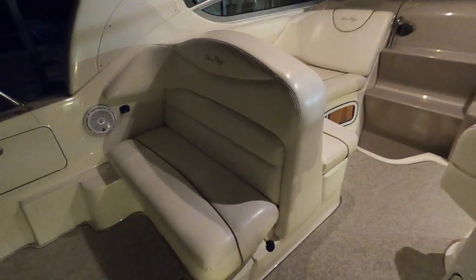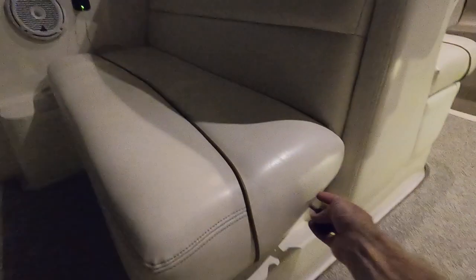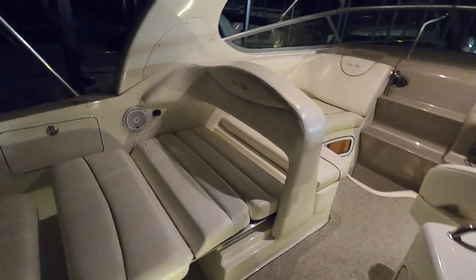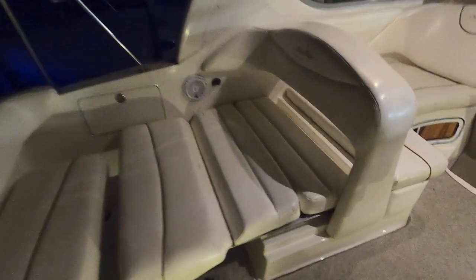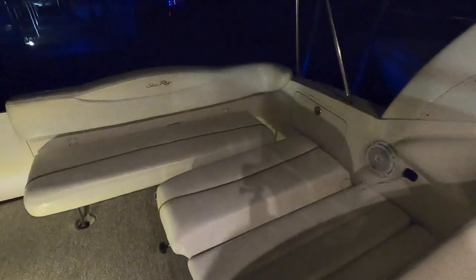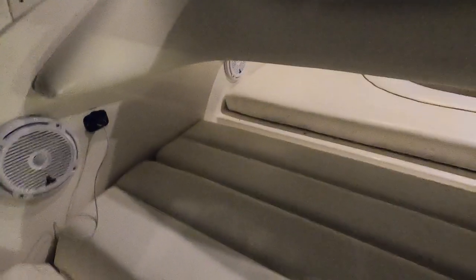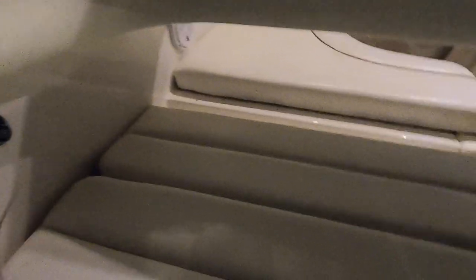This is a little convertible lounge area here on the 280. This right here will slide out and you can pull this seat all the way down — it basically makes a built-in filler cushion without having to get the pedestal out. That's just a piece of dirt there, not a rip or tear. So you can make a little sun lounge without having to get pieces out for filler cushions and lower tables. It does go all the way through so you've got plenty of leg room.